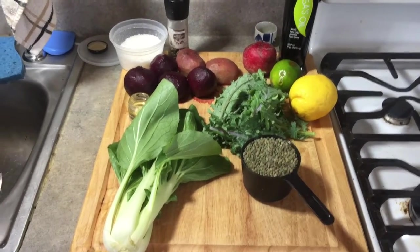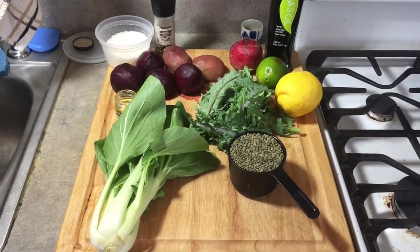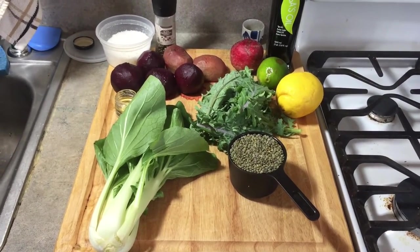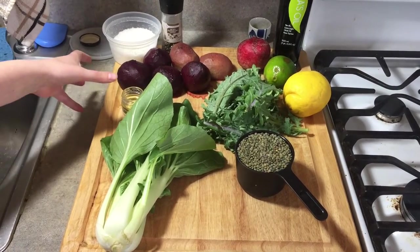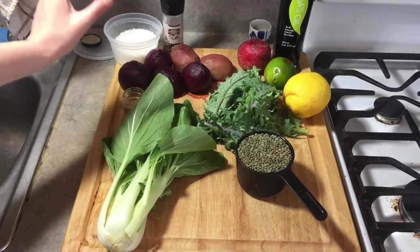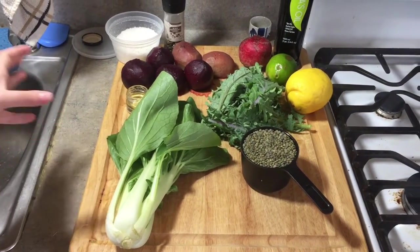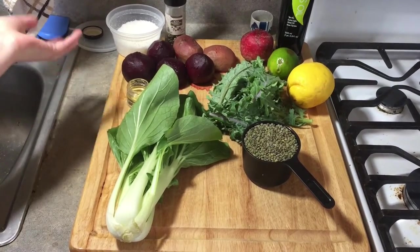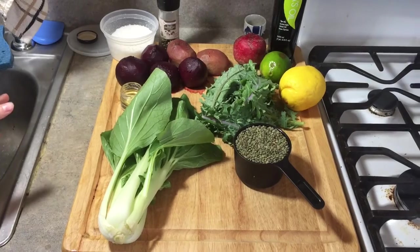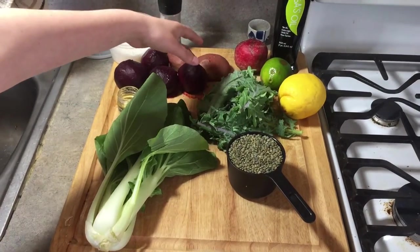I'm really excited to make this recipe because it calls for a lot of interesting ingredients. The first ingredient you need is one and two thirds pounds of beets. Ottolenghi calls for candy cane beets. If you can't find candy cane beets, you can do a mixture — red and golden beets, or just red beets. I chose to do half red beets and half candy cane beets.